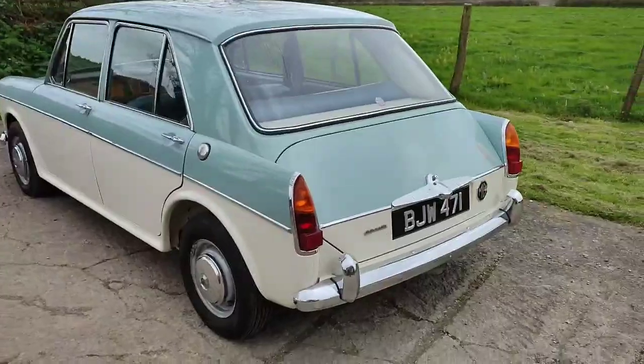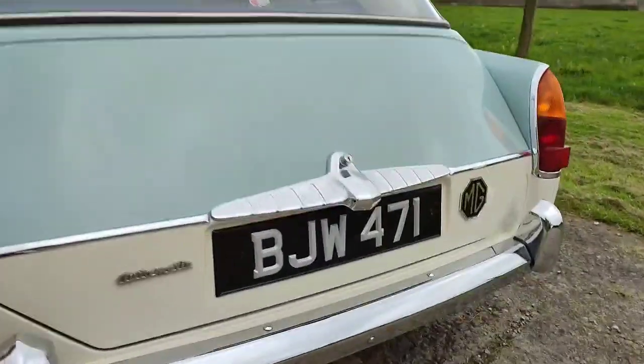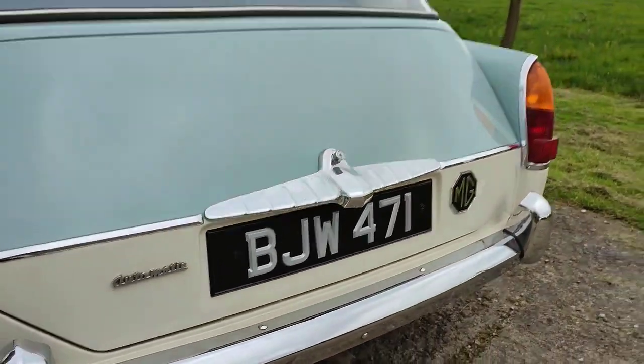It was available in the Austin and Morris but not the MG, so we think it was probably a special order car. It's also got a pre-1963 number plate on it even though it's a 1967 car, which we believe was probably on the car from new — it should have been an F registration.